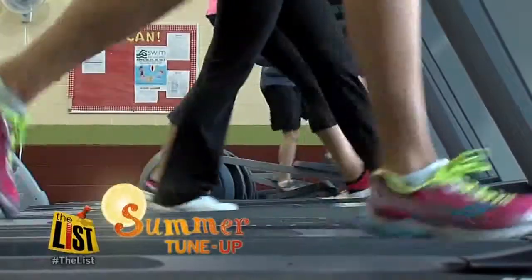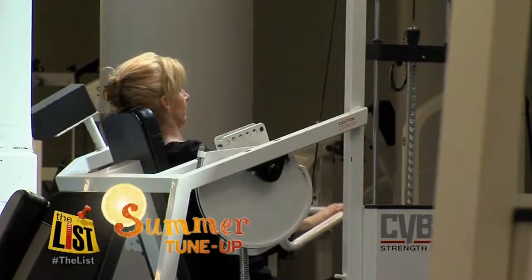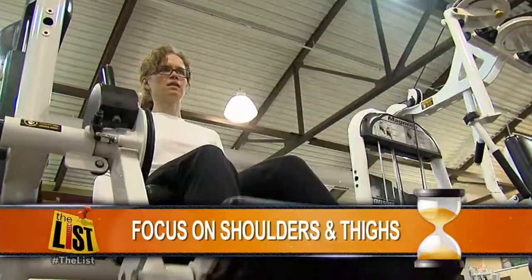Next up, curvy. That person looks like an hourglass. Curve-shaped women need to focus on shoulders and thighs to keep weight off those areas. They need to make sure they do a total body workout.